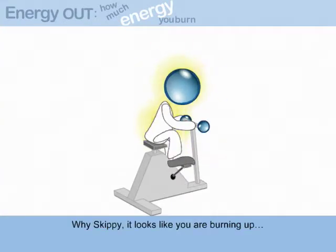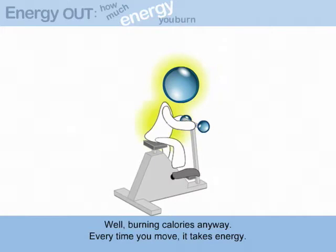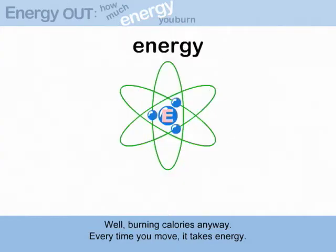Why Skippy, it looks like you are burning up. Well, burning calories anyway. Every time you move, it takes energy.